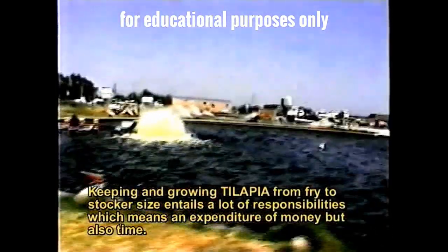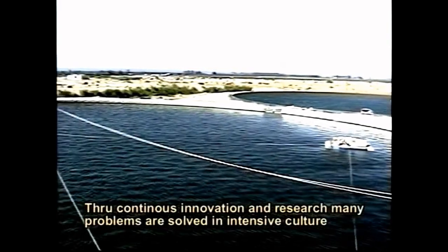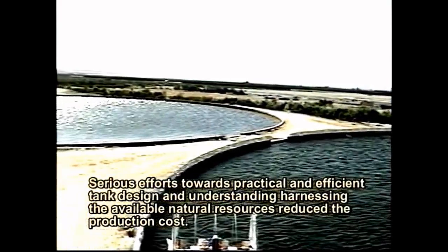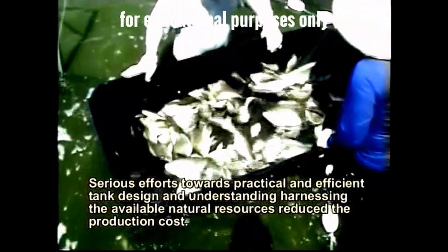Keeping and growing tilapia by market size entails a lot of responsibilities, which means an expenditure not only of money but also time. Through continuous innovation and research, many problems are solved in the intensive culture system, but those involved in funded commercial developments are greatly affected financially. Serious efforts toward practical and efficient tank design and harnessing available natural resources help reduce production costs.